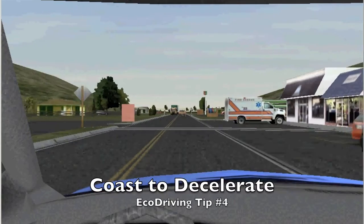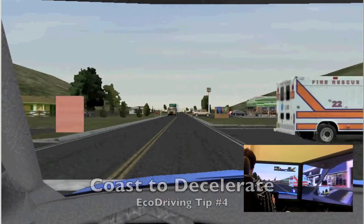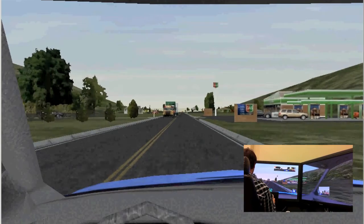Number four: coast to decelerate. Remove your foot from the accelerator as soon as possible and allow the vehicle to coast.